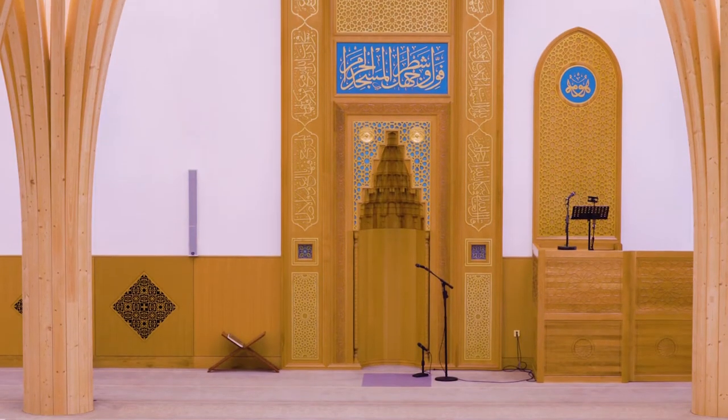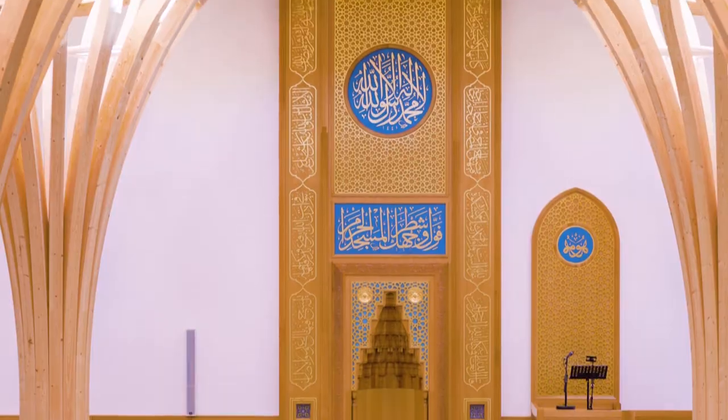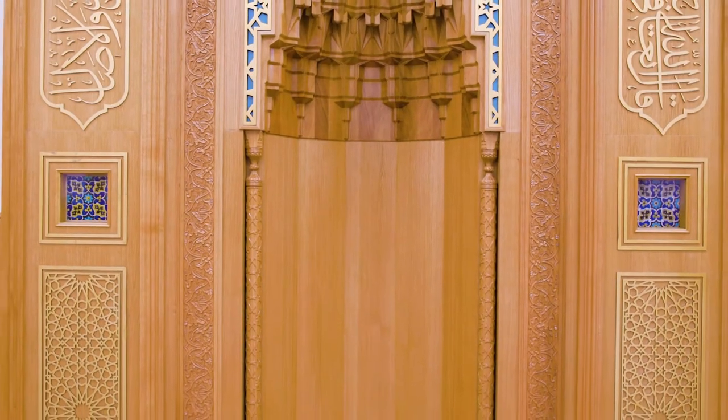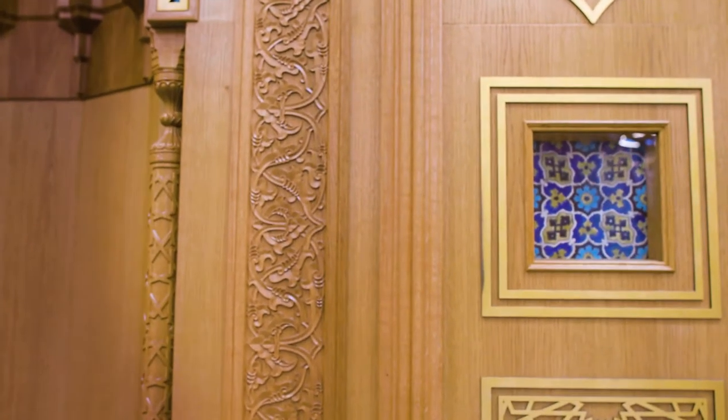The Cambridge mosque seeks to be not just a place of worship but also a showcase for some of the representative highlights of Islamic arts and crafts, and this is represented in this mihrab feature that we have, which indicates the direction of prayer. Embedded within the mihrab we have not just one but two original ceramic pieces.